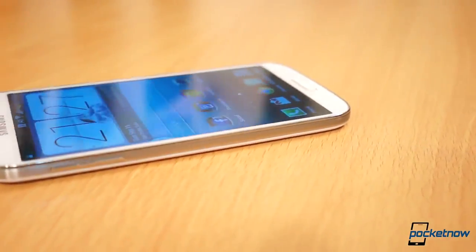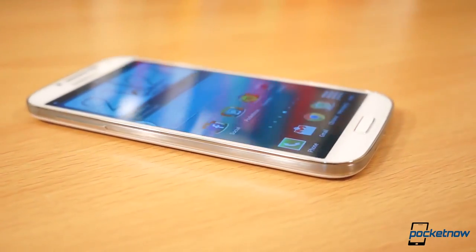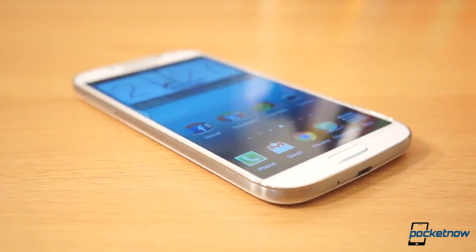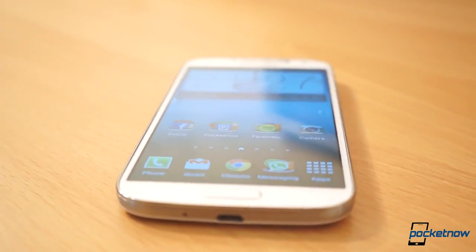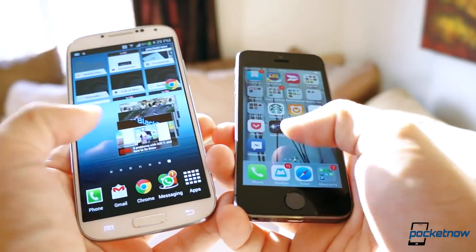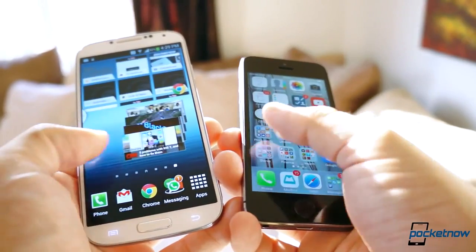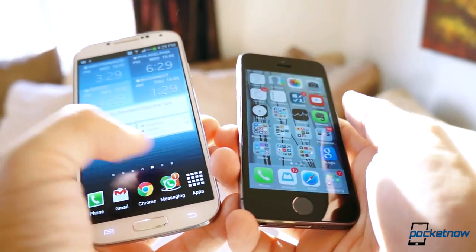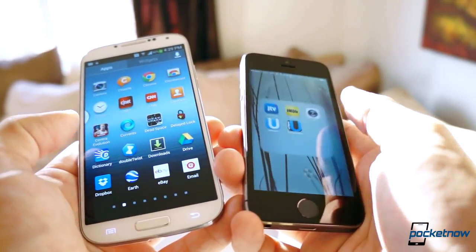By contrast, Samsung's Galaxy S4 retains the same plastic design of last year's model with some minor refinements on the curves, a much better camera — significantly better — and the adoption of the Snapdragon 600 processor in our AT&T unit here. I won't bore you with comparing specifications or benchmarks side by side because that wouldn't be fair, especially with the iPhone and a 64-bit processor, but both devices perform great in daily and hardcore usage, and really that's what matters.